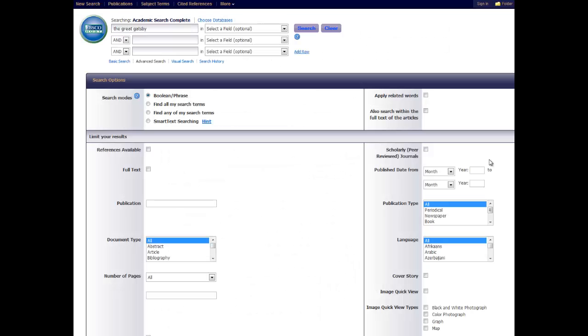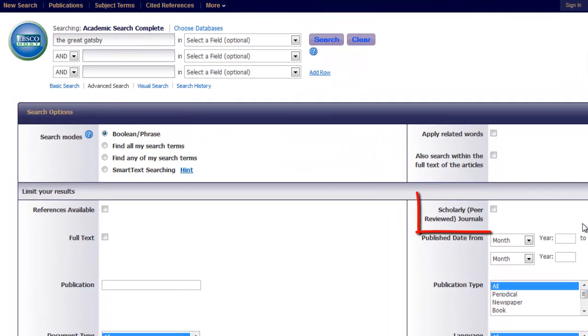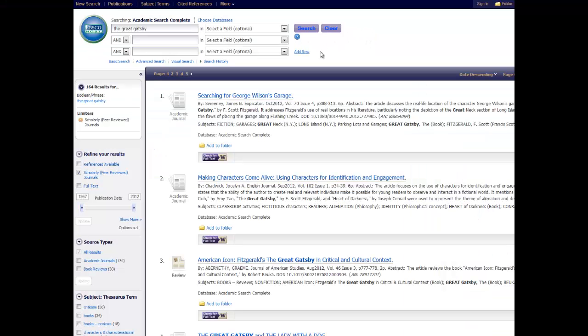So where are these scholarly articles hiding? Let's say you're in a research database and you only want scholarly articles. In EBSCO's Academic Search Complete, you check the box for scholarly or peer-reviewed journals before clicking the search button. This limits the search results to materials found only in peer-reviewed publications.